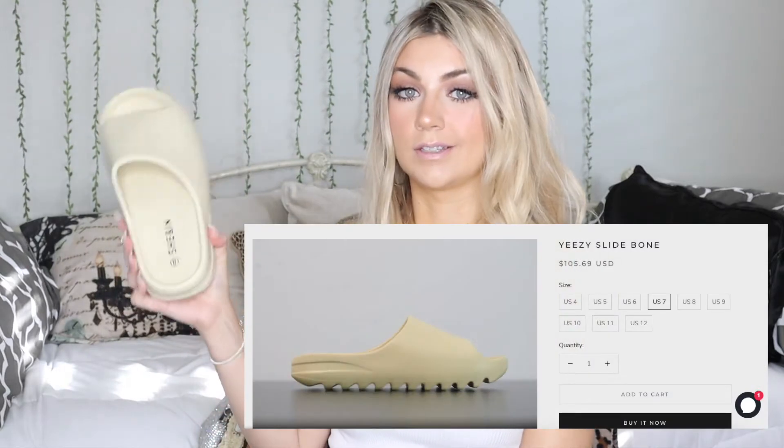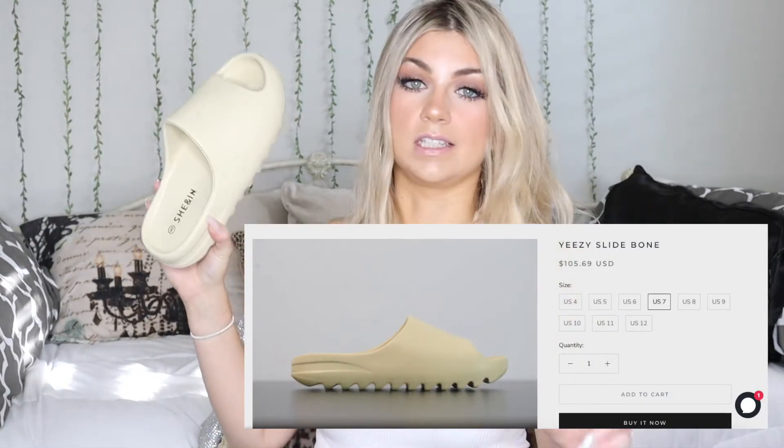I recently ordered these Yeezy-inspired, kind of ugly, really plain, plasticky, rubbery-looking, shower shoe-looking slides. I got these for like $12, and the Adidas Yeezy version is over $100, and they look very much like the original. At first I thought they were a little big for me, but I think I'm gonna keep them because they're super trendy and I love the neutral color. They were sold out, so I can't exchange them for a size smaller.